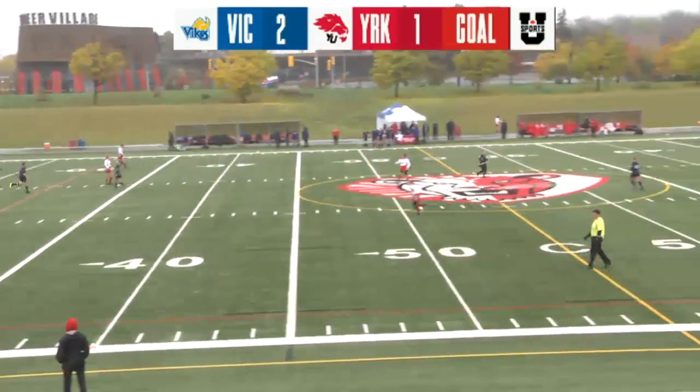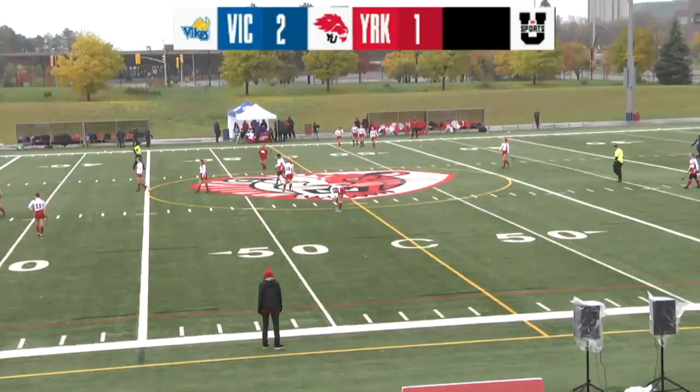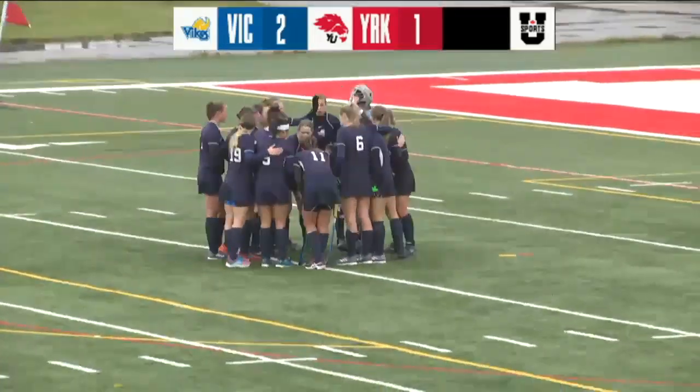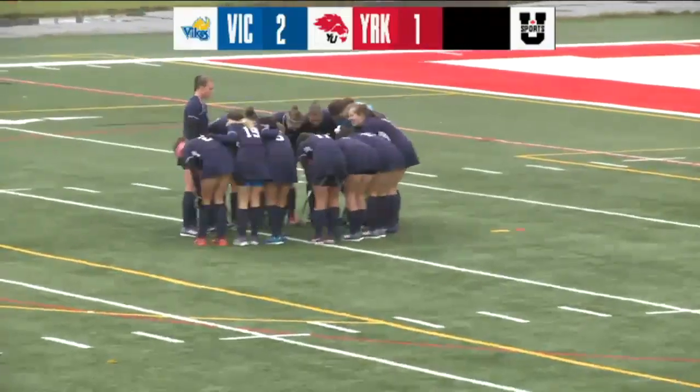And York looking to get things started right away. What does York have to do to strategize going into the rest of this weekend? As we've got two more days in a row of field hockey. I think the biggest...